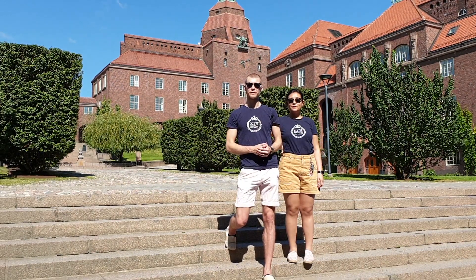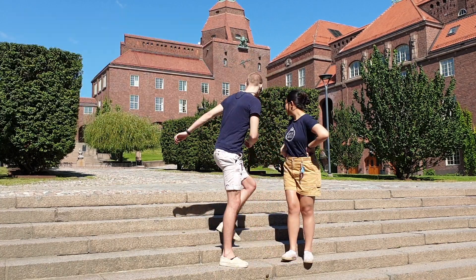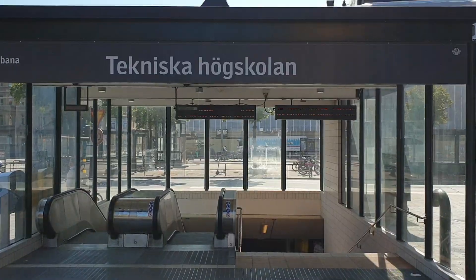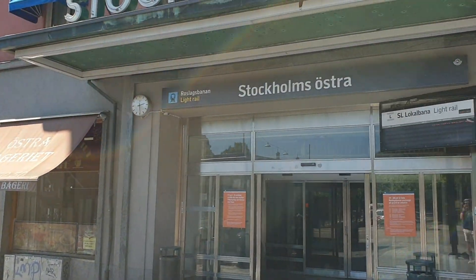Let us show you around and give you a tour of this main campus located here on a map. To get to KTH Campus, as it's called, you can take the bus or subway to Tekniska Högskolan, or the tram to Stockholms Östra.